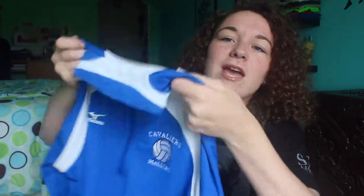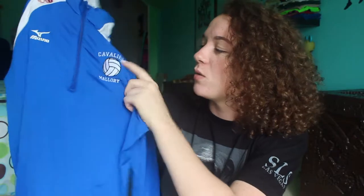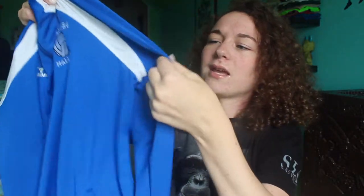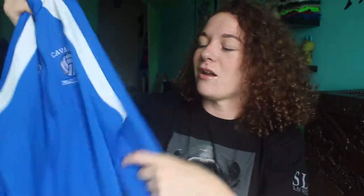I have another Middletown volleyball one. I got this my freshman year and it's still my favorite — I love it so much. It's a jacket, not a hoodie, and it's a half zip. It says Cavaliers Mallory on it with a volleyball. I just love how comfortable it is — it's this weird material I don't know the name of — and it has some white lining.